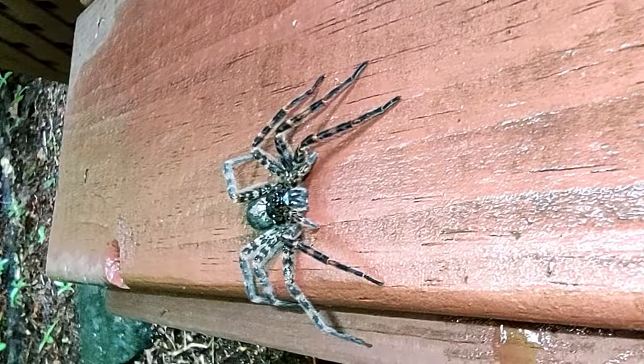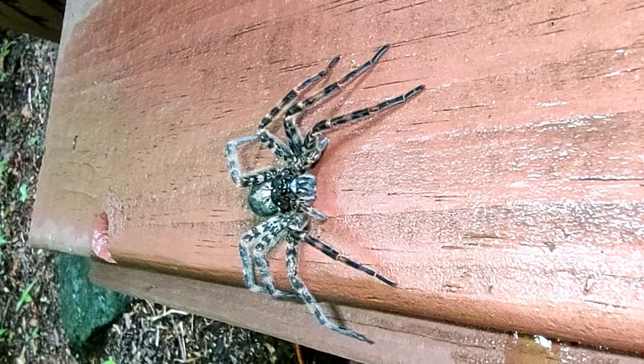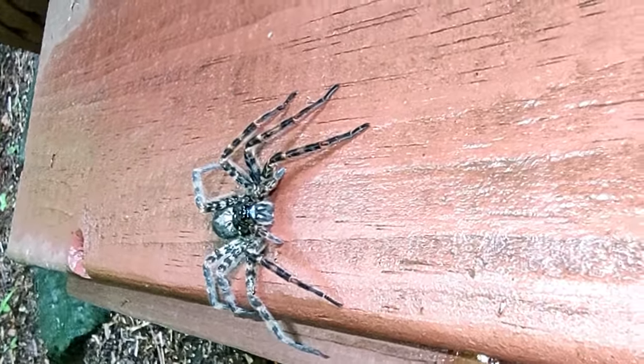The dark fishing spider likely requires more than one season to mature, especially in northern parts of its territory. They hibernate as immature adults under stones or loose bark, in tree cavities, and in human-made structures, and mature in the spring.